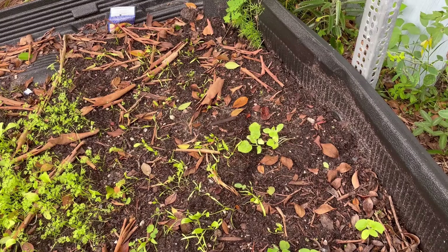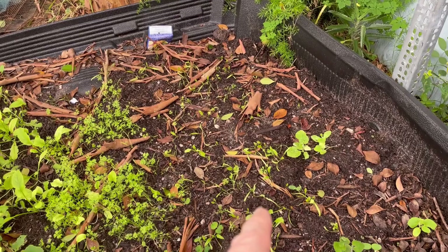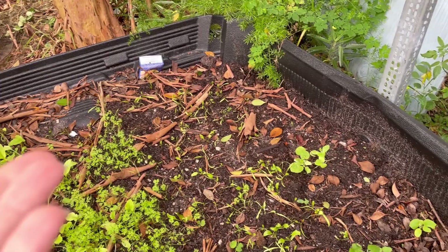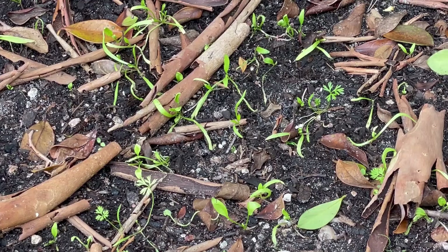I think those are cucumbers, but they could be kajari melons too — I can't remember. Those are spinach, which don't look so hot. You would think that they would do good, but they seem to have gotten to that size and they're just not doing anything. You can see how scrawny they look for spinach — they should be much better.